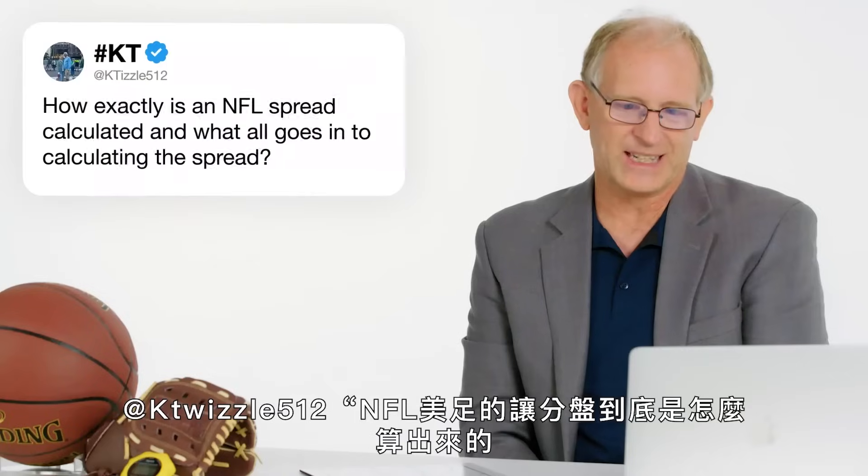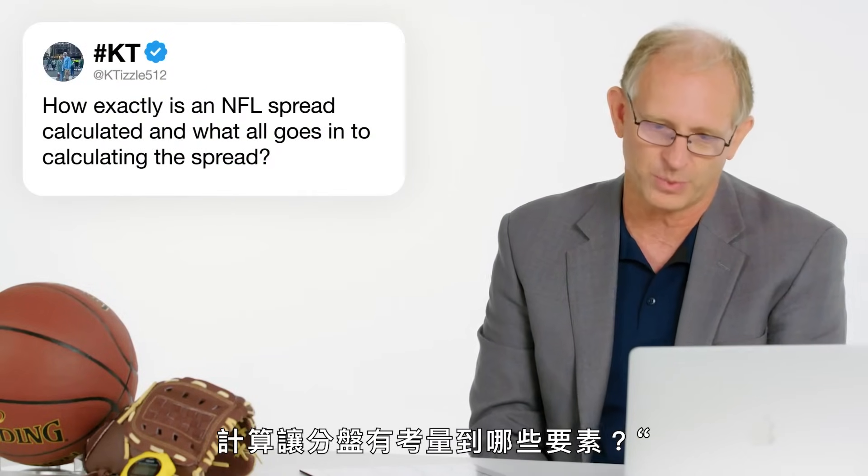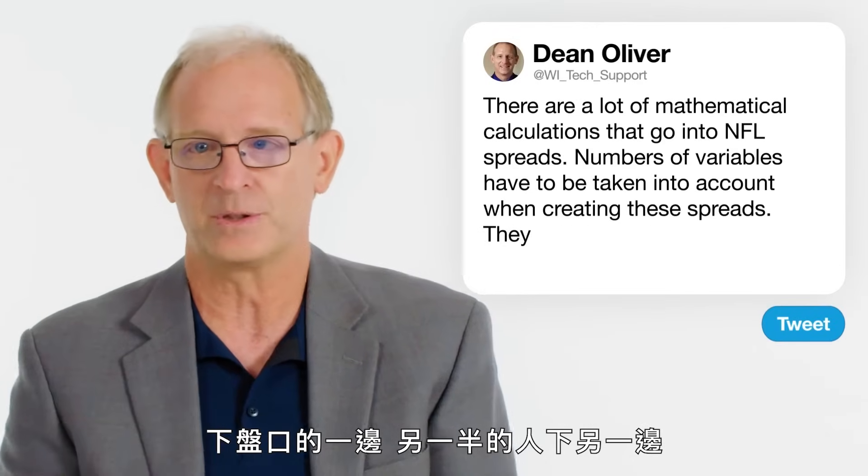At KTizzle512: how exactly is an NFL spread calculated and what goes into it? There is a lot of mathematical calculation involved, including what players are going to be available, where the game is played, whether weather will matter — wind, rain — and who the refereeing crew is. All of these things have tendencies for affecting the spread. But because so much is bet on the NFL, a lot of gambling houses just try to split the pot — making sure 50% of the people are on one side of the line and 50% on the other.